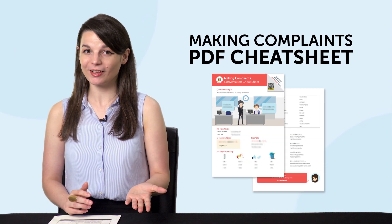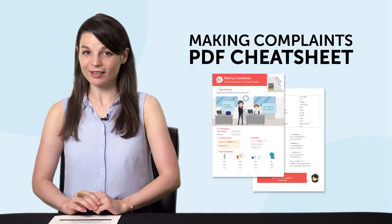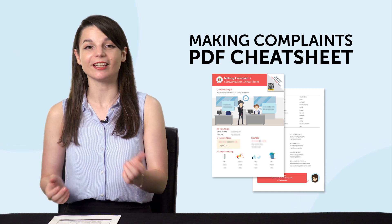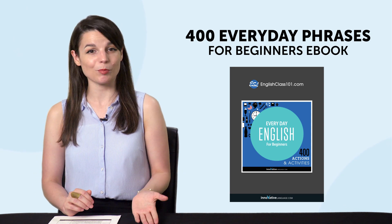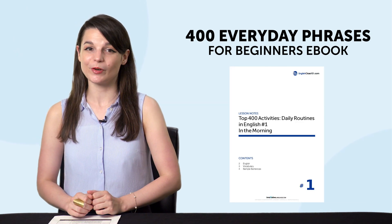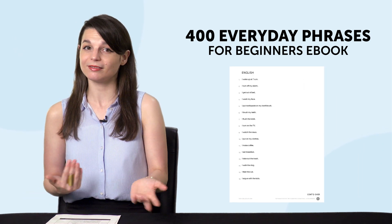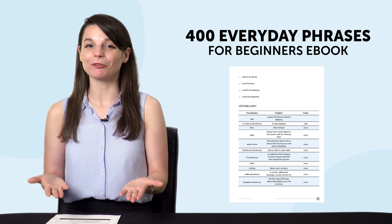But first, listen up — here are this month's new lessons and resources. First, do you want to be able to complain in the language you're learning? Get our new Making Complaints PDF Cheat Sheet right now. It's filled with must-know phrases and vocab so you can complain like a native. Second, the 400 Everyday Phrases for Beginners eBook — you'll be able to talk about your daily life from morning to night and master 400 practical phrases. Download it for free right now.